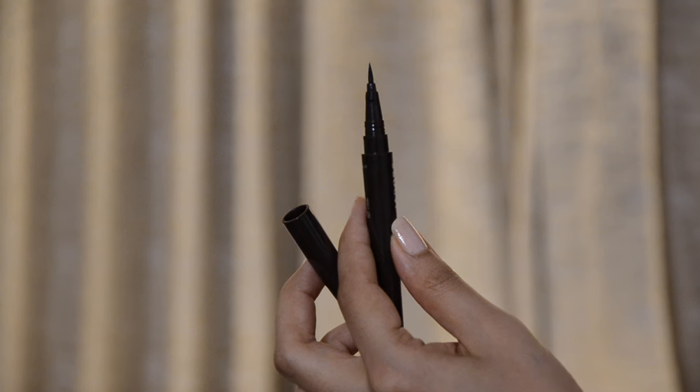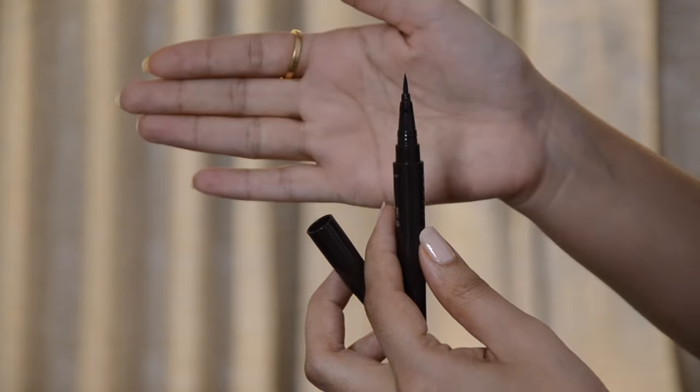The number two product I want to talk about is the sketch pen eyeliner, which gives you a lot of control over your application just like the pencil, but also gives you a bit more of a liquid liner finish if that's the kind of finish you like. The finish is also a little crisper than the pencil eyeliner. The third product I want to talk about is the liquid eyeliner.